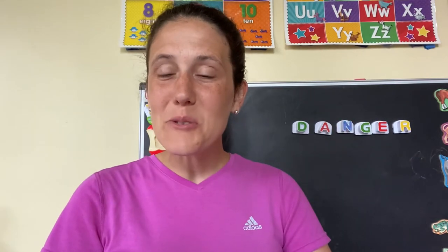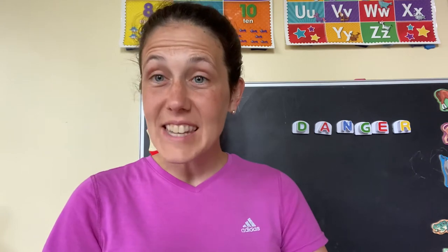Hey everybody, thanks for tuning in to What's a Story with me, the library lady. I am so glad that you are here today. As a former classroom teacher and elementary school librarian, I created this to help share the joy of reading with you. I love to share about great children's books and my passion for reading, and I also love to help cultivate and develop the joy of reading with young readers and learners.